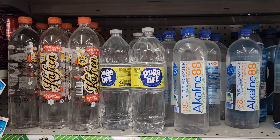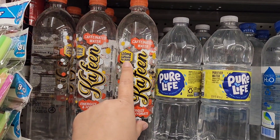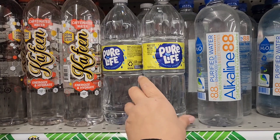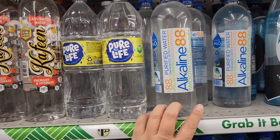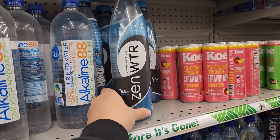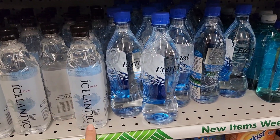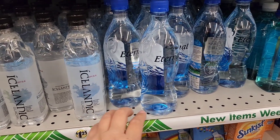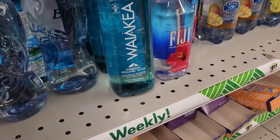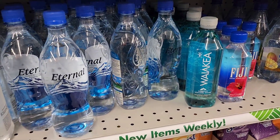Look at all this water! They make caffeinated water — 120 milligrams of caffeine per bottle, so you get hydrated and energized. Then they've got the big Pure Life, the Alkaline 88, and Zen Water. Below all the fancy they've got Icelandic Glacial, Eternal Spring Water, Hawaiian volcanic water, and Fiji water. We're getting bougie up in the water section.